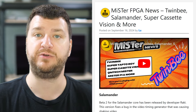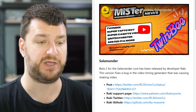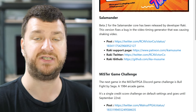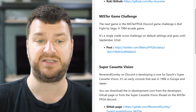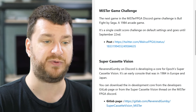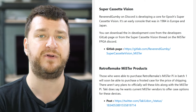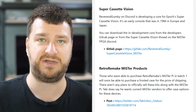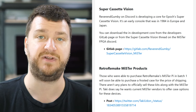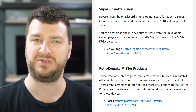Now it's time for this week's MiSTer updates, care of Lou from Lou's RetroSource. Beta 2 for the Salamander core has been released by developer Reiki, fixing a bug in the video timing generator that was causing shaking video. The next game in the MiSTer FPGA Discord challenge is Bullfighter by Sega — a single credit score challenge on default settings going through September 22nd. Reverend Gumby on Discord is developing a core for Epoch's Super Cassette Vision, a console released in 1984 that kind of failed due to the console crash of the era. Lou showed some examples and there were some cool games — it's neat to see all consoles get some FPGA love, even the less flashy ones.